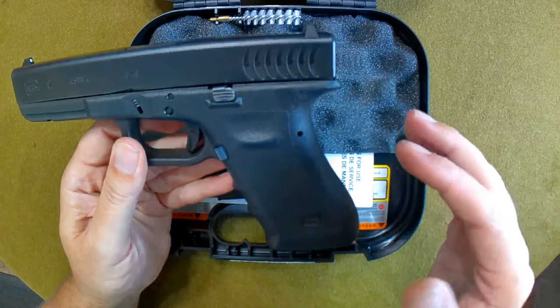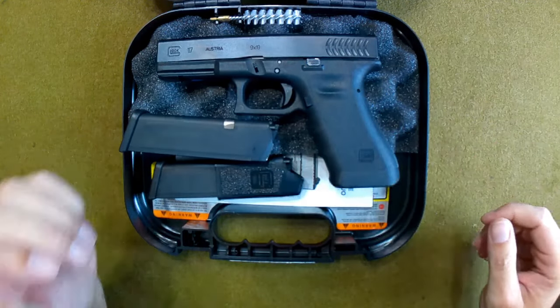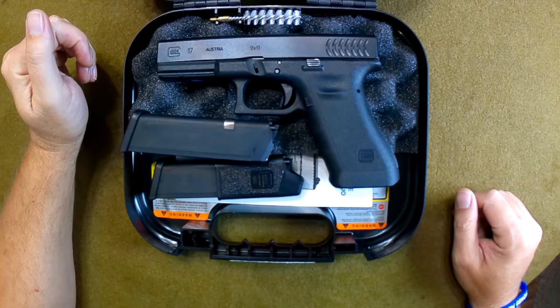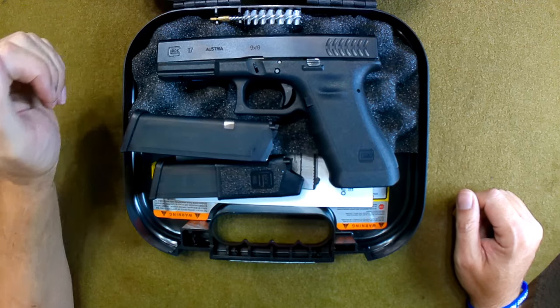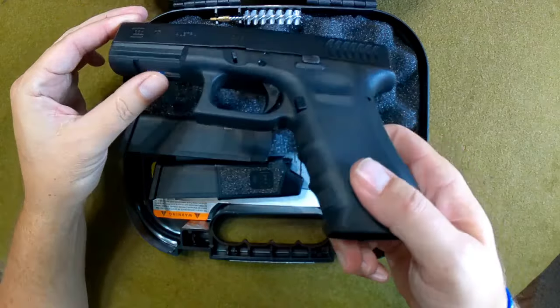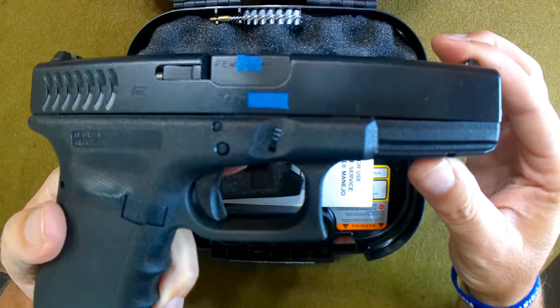It was something Glock thought was going to be a hit, but it wound up not being such a hit — hence the short production run. You can actually find some Larry Vickers editions out there, and those are really expensive. This one is just plain Jane from the factory, but it's got that really cool PEW serial number.